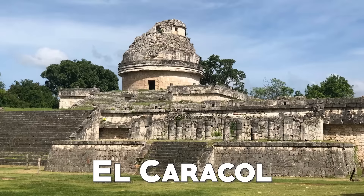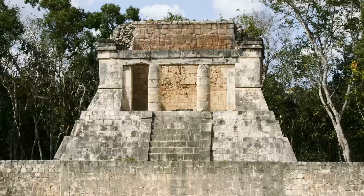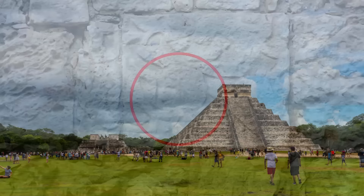There is also El Caracol, or the Observatory, a space that the Mayans used to make astronomical observations. The name El Caracol refers to a spiral staircase located inside the tower. There is also the Temple of the Bearded Man, a smaller structure compared to the other large monuments. In these ruins, what attracts more attention are images in low relief — one of them looks like a man with a beard, which justifies the name given to the temple.